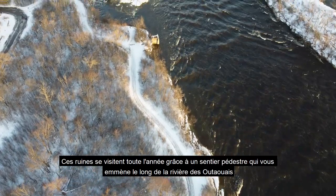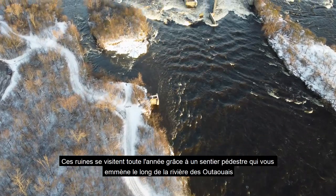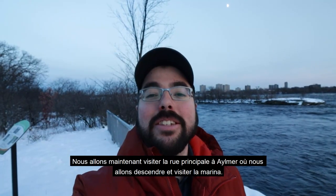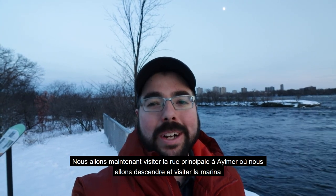These ruins can be visited all year round thanks to a walkable path that brings you along the Ottawa River — and this path goes literally from Aylmer all the way to Ottawa if you follow it. Now we're going to head to Principale Street in Aylmer, where we're going to walk down to the Aylmer Marina.